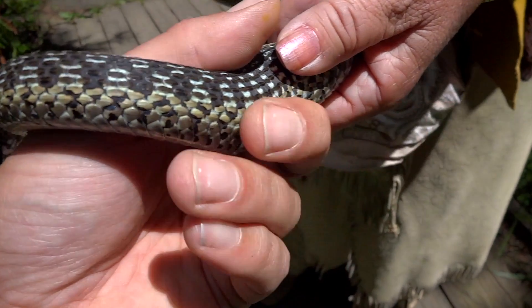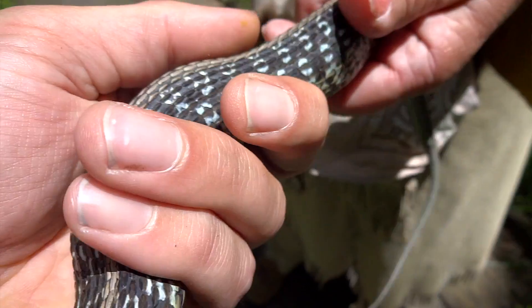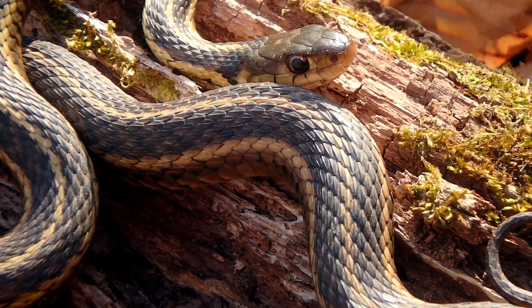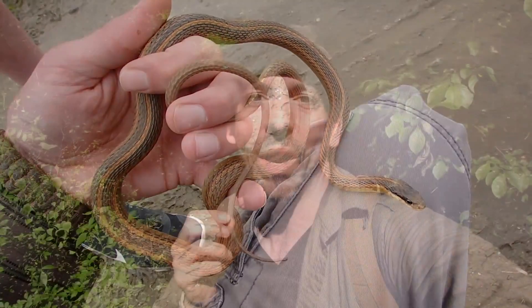If you look closely, garter snake scales are actually keeled — that means there's a bit of a ridge in the middle of each scale. Garter snakes are often confused with ribbon snakes because they are closely related. Ribbon snakes, though, have a longer nose and a much more slender body, and there's always a white spot present in front of the eye.